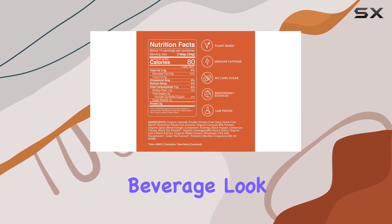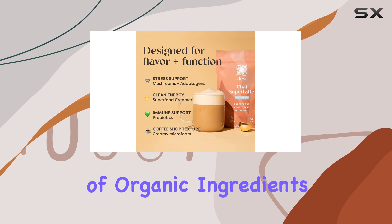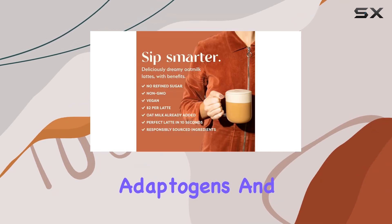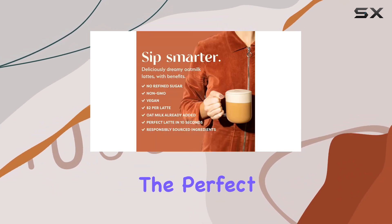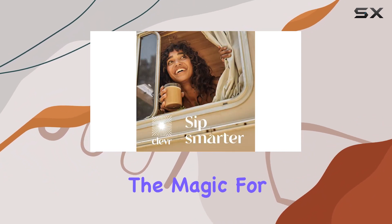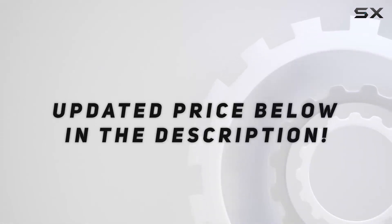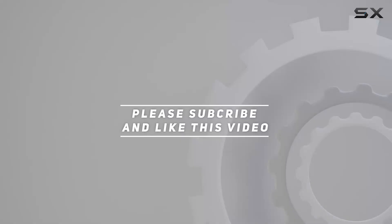In conclusion, if you're looking to elevate your morning ritual with a nourishing and delicious beverage, look no further than Clevr Blends Chai Tea Latte. With its blend of organic ingredients, adaptogens, and irresistible flavor, it's the perfect way to start your day on a high note. Give it a try and experience the magic for yourself. Check out the video description for an updated price, and thank you for watching.